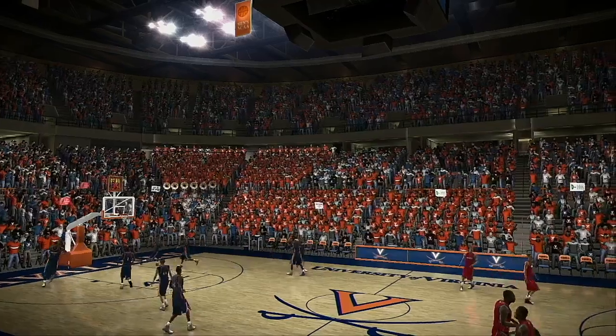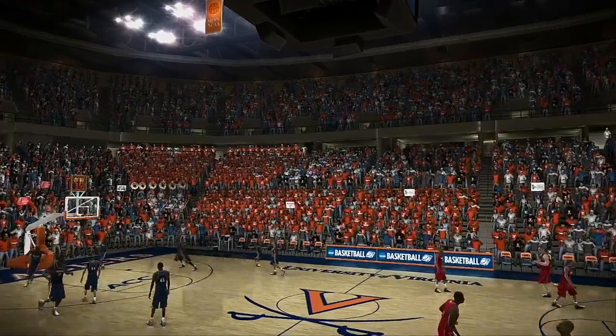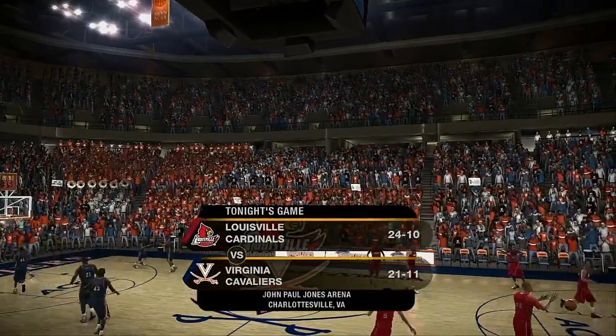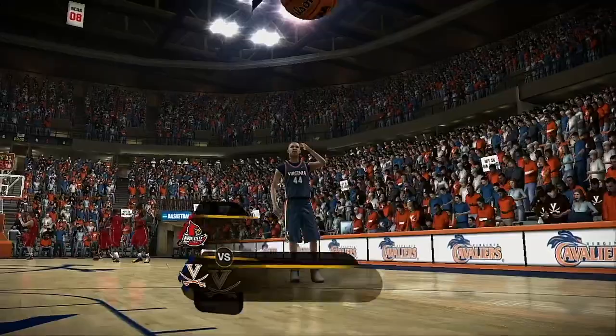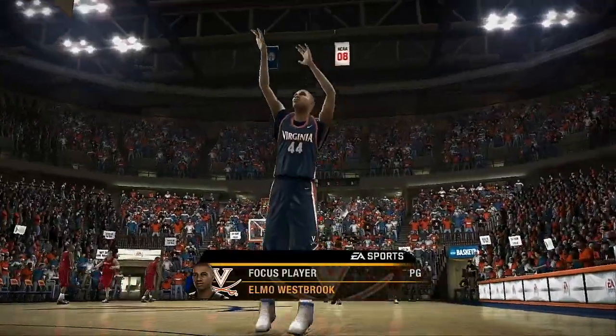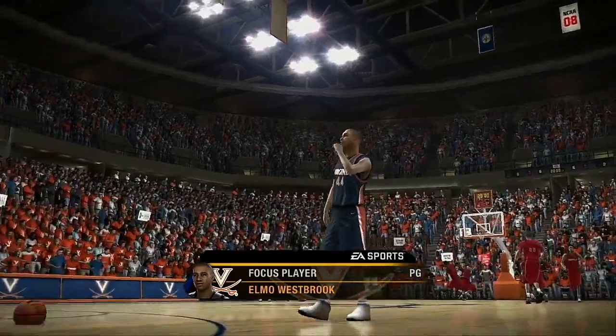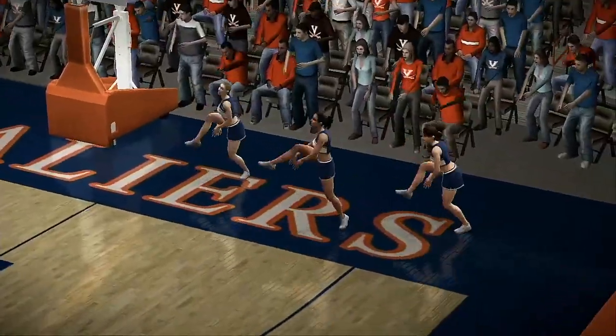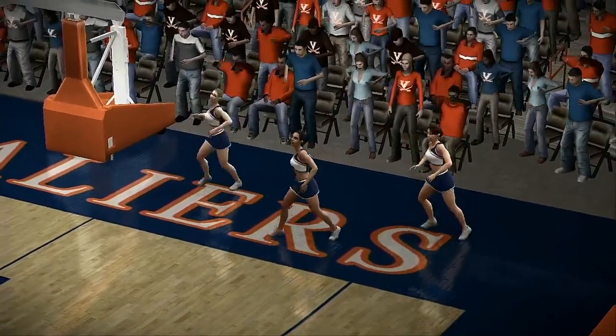Good evening, folks. Welcome to tonight's game between the Louisville Cardinals and the Virginia Cavaliers. Number 44 provides a real spark to his team as an upperclassman. As a senior player, he knows how to inspire his team without stealing their focus. The Cavaliers will certainly want to take advantage of his presence on the floor.